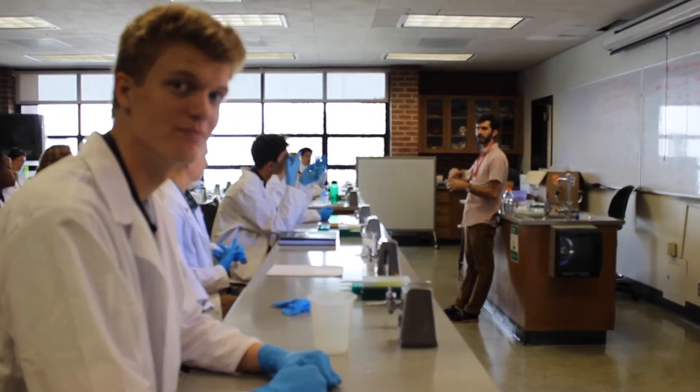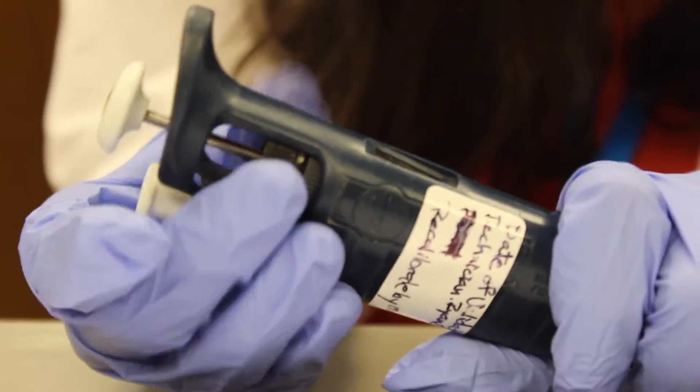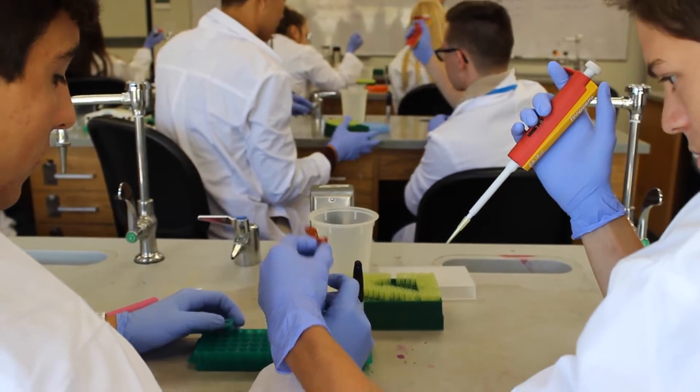I'm Cole and I'm from Colorado. I learned how to use micropipettes for the first time today — that was interesting. It's a small thing, but if I want to go into the field, it's something you've got to know.